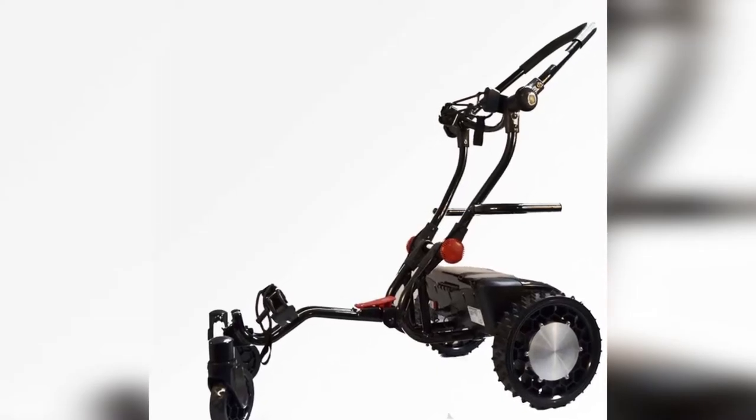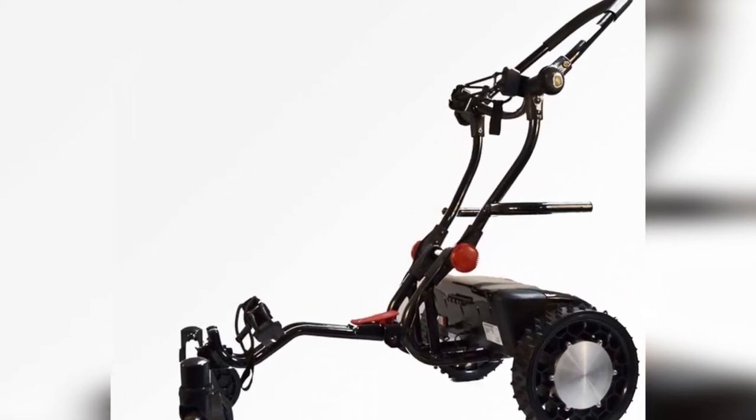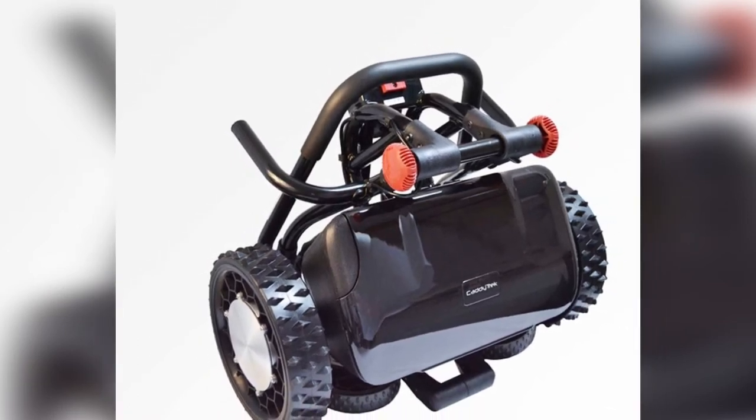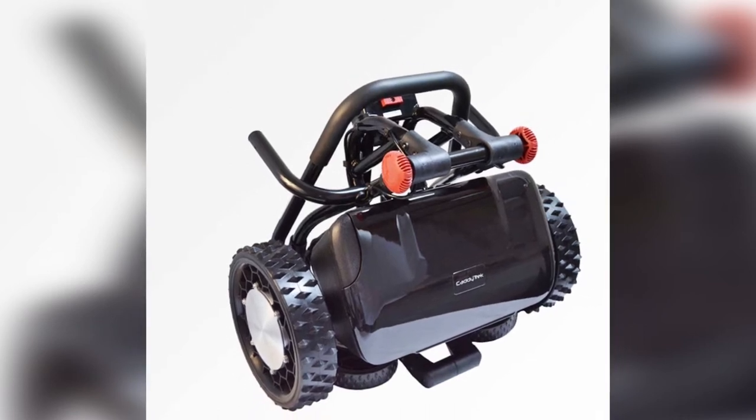Strong and sturdy construction with the perfect combination of wheels to traverse difficult terrain moving in a straight line. The follow-me and remote control features add flexibility, but there have been a few complaints regarding the reliability of the remote control and the durability of the battery.